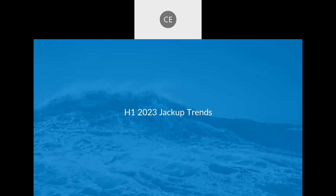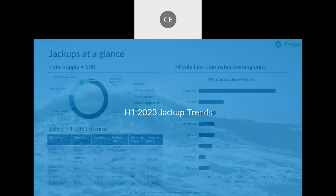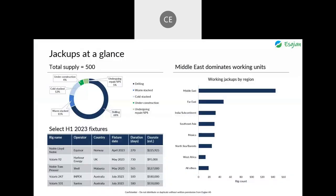We'll begin with the jackup segment. On the top left, you'll see a chart with the current statuses for the 500 jackups in the market. A full 68%, or 341 units, are under contract. Of the 24 units undergoing repairs, reactivations, or surveys, all but five already have work lined up.